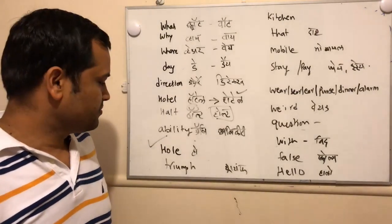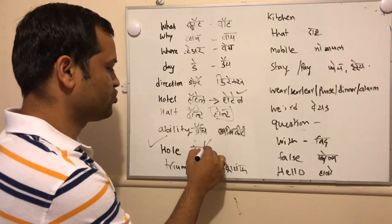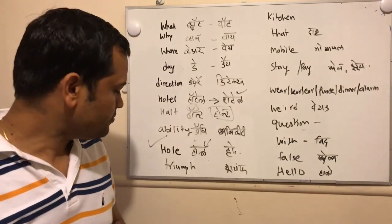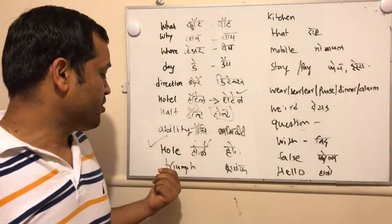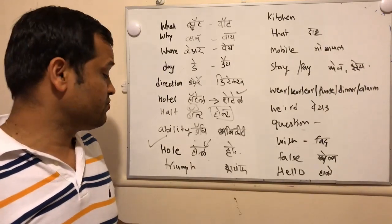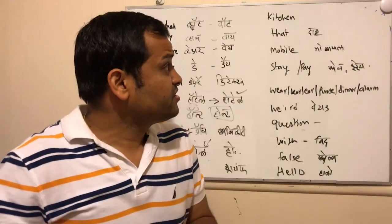The next word is 'whole.' This is how we pronounce it, but actually the L is silent in the correct pronunciation — it should be like 'home.' The next one is a word most people pronounce as 'trim,' but actually the correct pronunciation is 'triumph' — the victory word: 'triumph.'